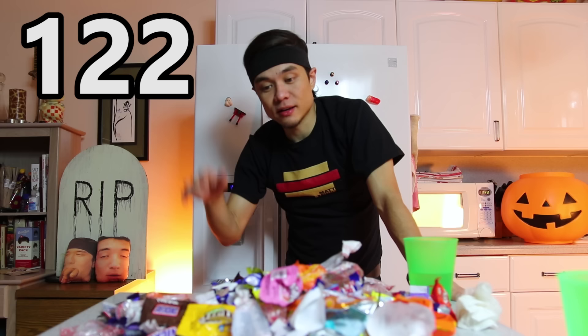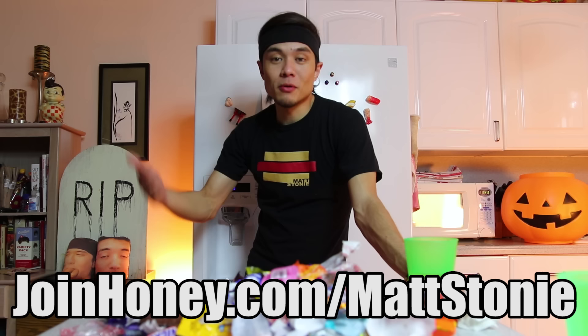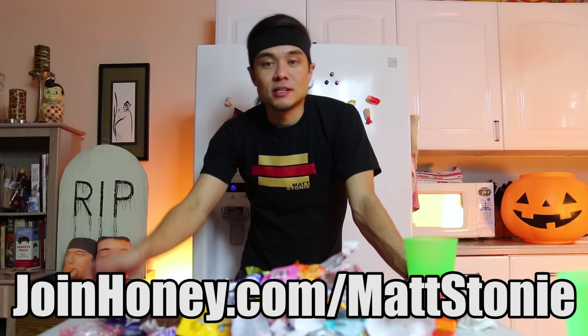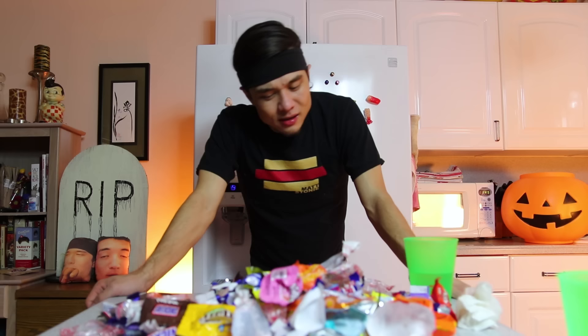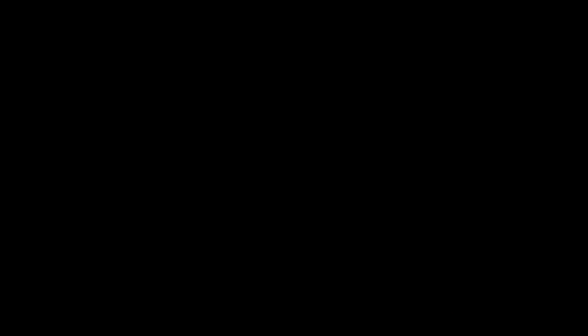The full number will be up on screen. I'll also try to calculate the actual calories, sugar, and everything in editing. Hope you guys enjoyed it! Again, thanks to Honey for sponsoring this video — great money-saving app. If you aren't using it, get on board. It's a free browser extension — save some money today. Link in the description, joinhoney.com/MattStoney. Alright guys, that's it — it's actually 1:45 in the morning, that's insane. We have a lot of leftover candy. I feel nauseous — that's way too much sugar. Do not, kids, if you get a bag of candy as big as I did... please don't eat this much candy. This is a horrible idea. I feel horrible.